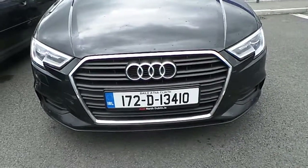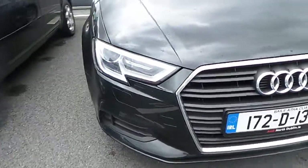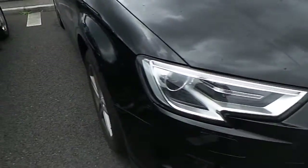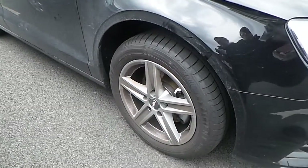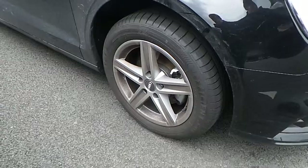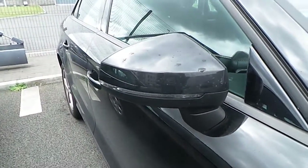We can see it has a signature Audi front frame single grille wrapped in chrome. LED daytime running lights with xenon headlights. This car has 17 inch 5 spoke alloys. LED strips along the wing mirrors.